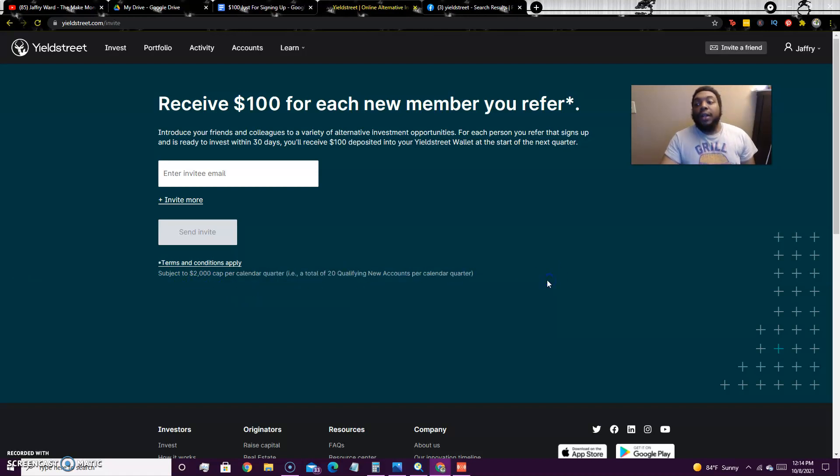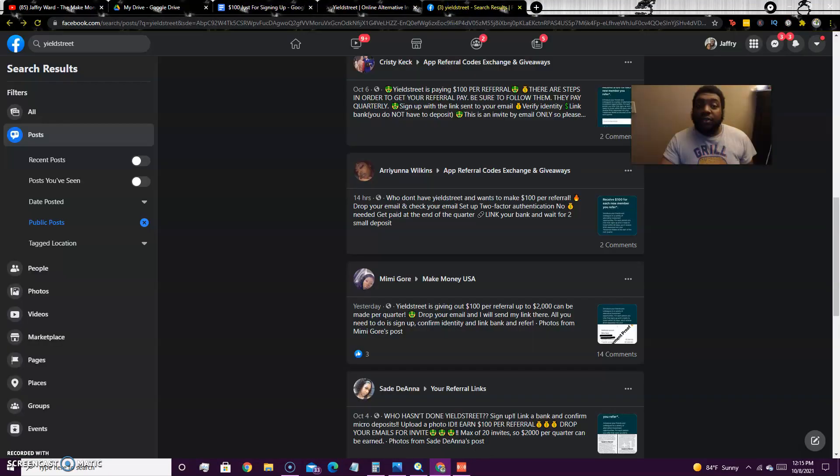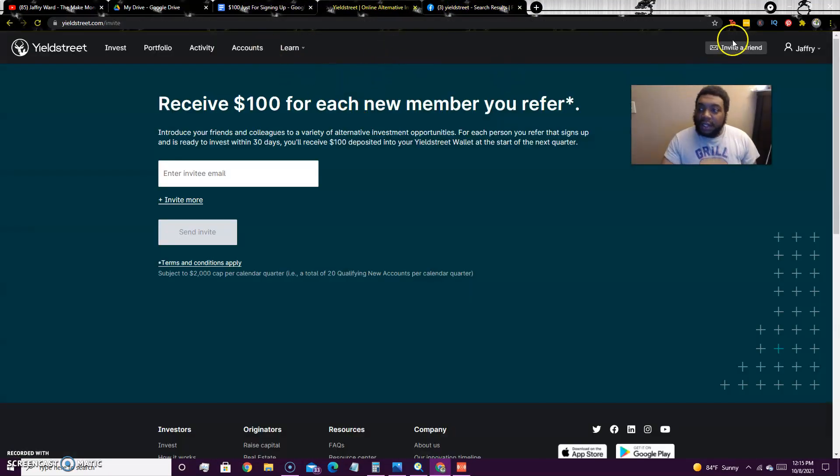You can only refer up to 20 people per quarter, which means you can earn up to $2,000 per calendar quarter. Once you set up your account — sign up, confirm your bank account, and complete the test deposits — you're ready to invest. And they make it clear: you don't have to actually invest any money. Once you complete those steps you get the $100 bonus.